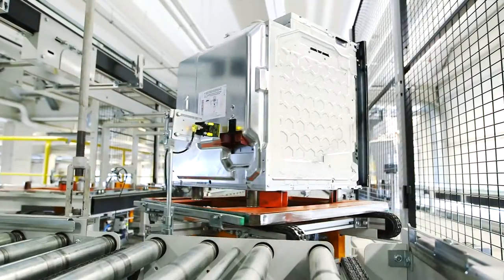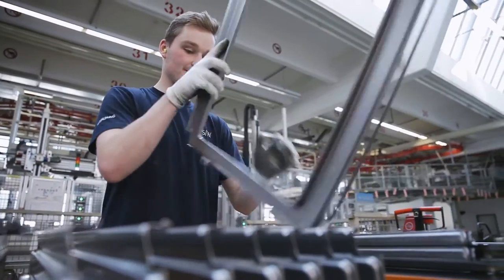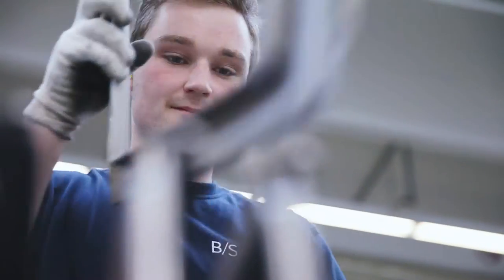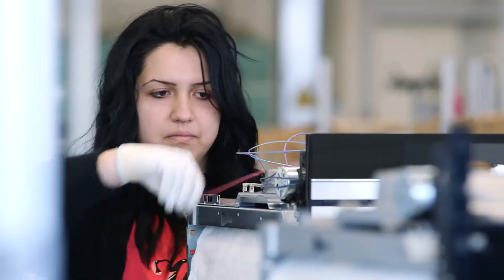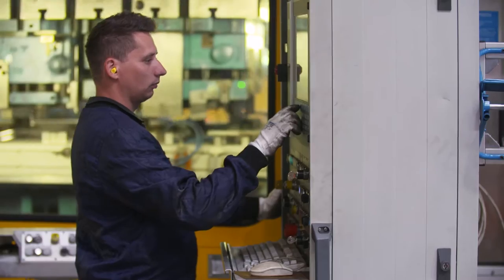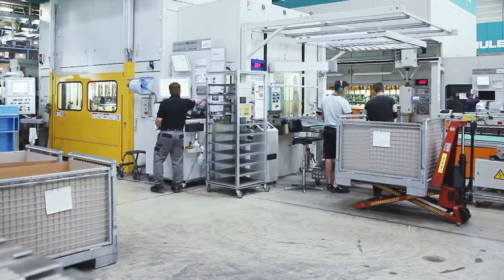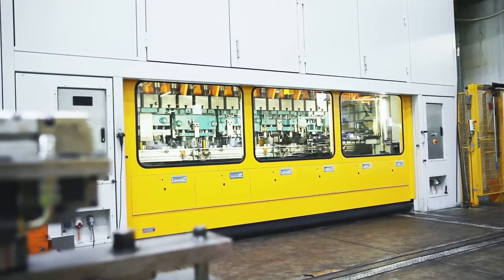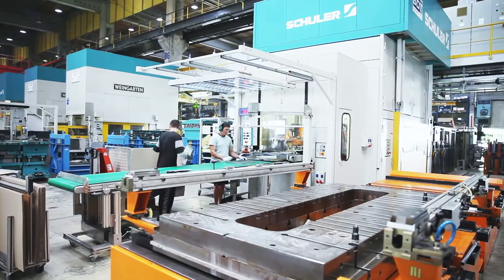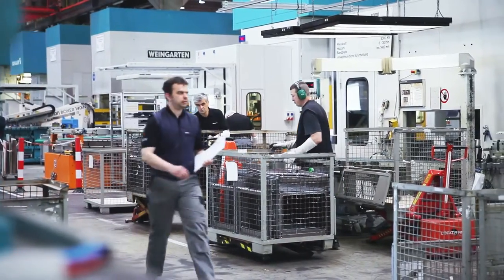The BSH development team constantly develops new technical solutions. The oven factory is BSH's largest site of the cooking division. Around 3,000 employees, including about 80 apprentices a year, manufacture an average of over 2 million appliances every year. As one of the region's largest employers, BSH sets high standards with state-of-the-art technology, ergonomic workstations, as well as numerous qualification and development programs.